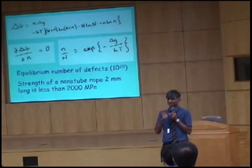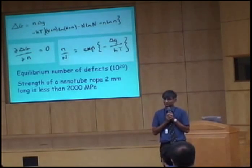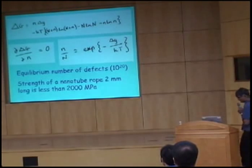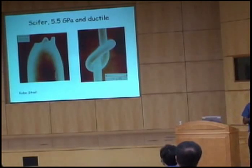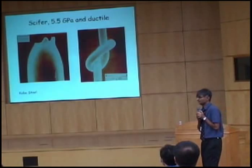It is really foolish to talk about carbon nanotubes achieving the properties of steel. Fundamental science tells you it's impossible. Any method which assumes that the material will be perfect will not work as soon as you scale up the size of that material.